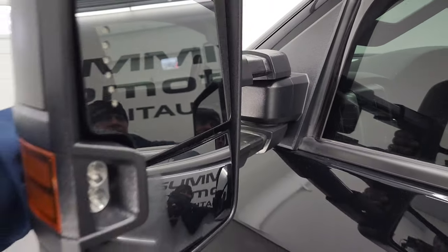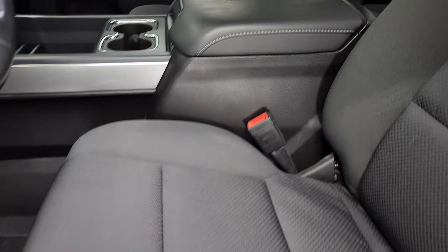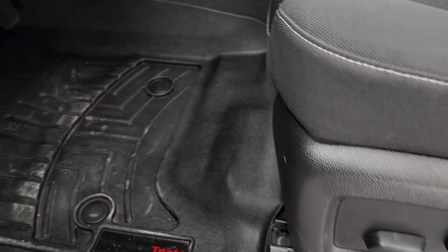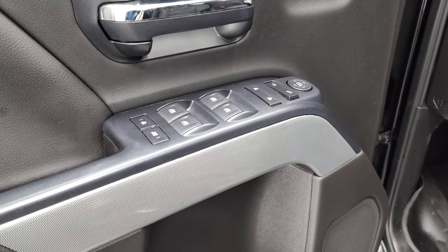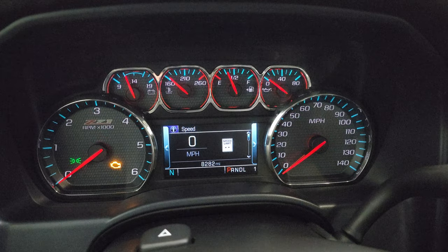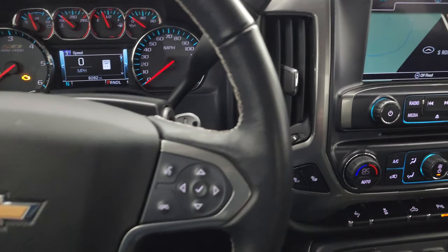Driver's side doors — no dents, no dings. It does have the telescopic tow mirrors with built-in directional signals and LED side lights. They telescope out and also fold in. Inside, the LT1 package gives you the black cloth interior. There are no rips, there are no tears on the seats; they're in excellent shape. Smells very clean inside this truck — I don't think it's ever been smoked in. You get power driver seat, WeatherTech floor mats throughout, heated front seats, tilt telescopic steering wheel, auto headlamps, four-wheel drive, factory brake controller, power windows, power locks, power mirrors, and you get the Z71 door trim. This truck has 8,282 miles.